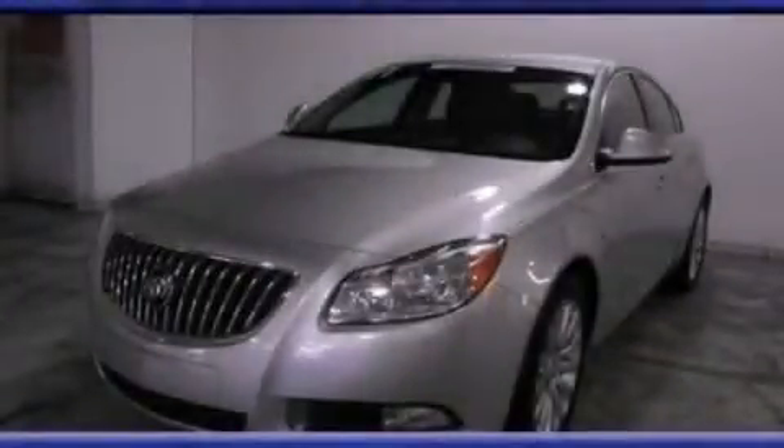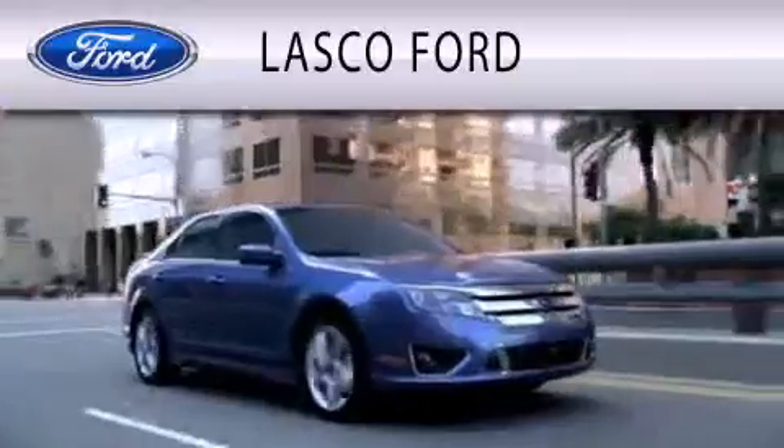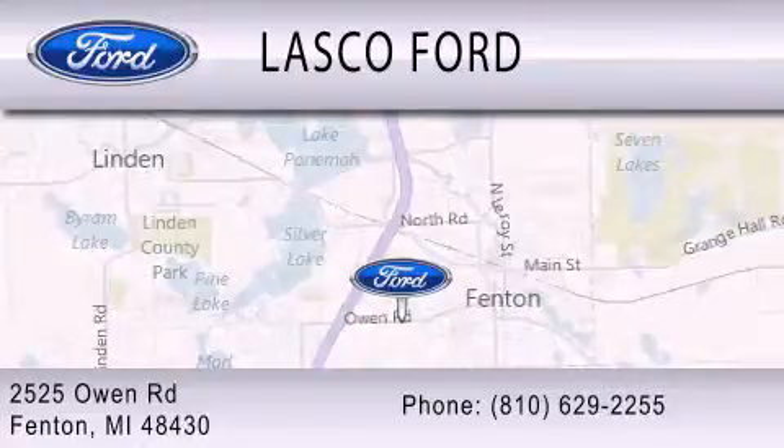Stop by today and test drive this vehicle for yourself. Lasco Ford is dedicated to doing everything possible to ensure that the experience you have selecting your vehicle is as pleasant as possible. We are located at 2525 Owen Road in Fenton.